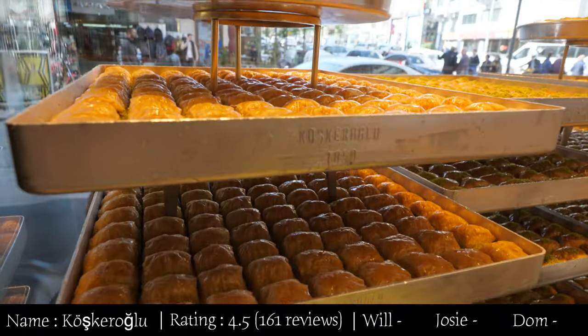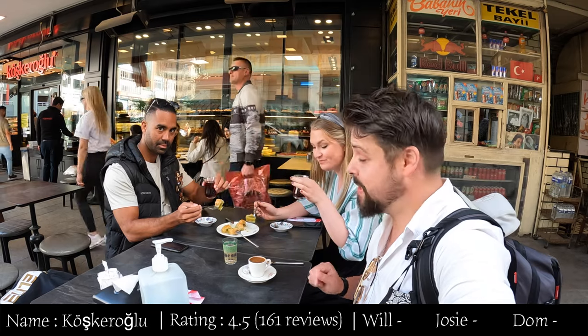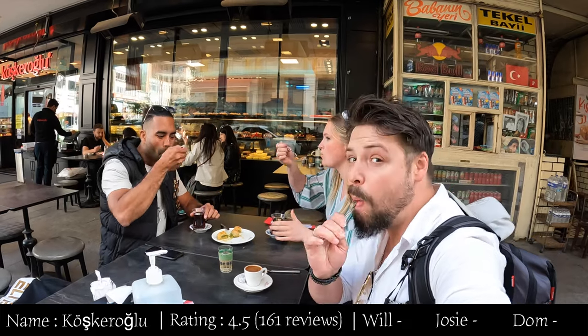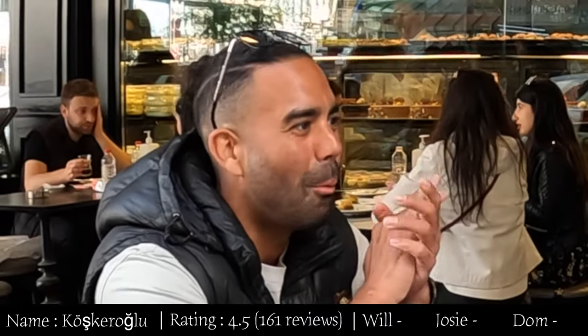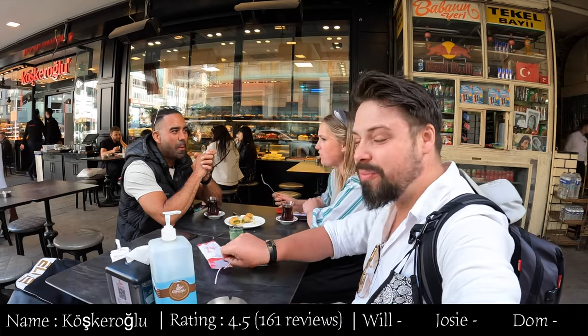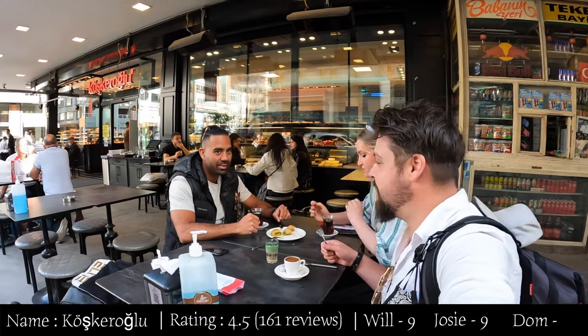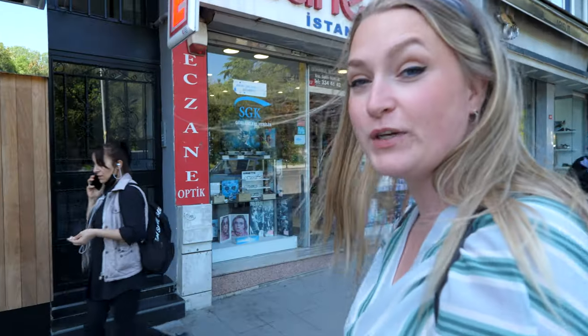We are now at number four on our list. This place has a four-star rating with over 2,500 reviews — it's called Kushkera Glue. The way you're meant to have baklava is with a Turkish coffee or a chai tea. We tried it and it is so yummy and sticky — very good. We both give it a nine out of ten, so a total of 29.5. Very good!